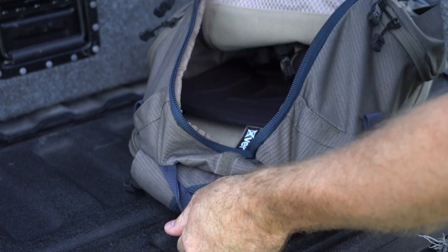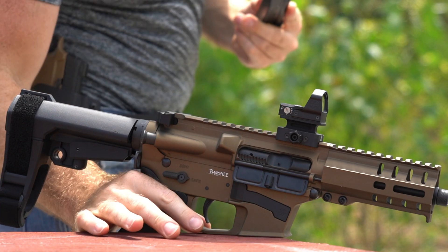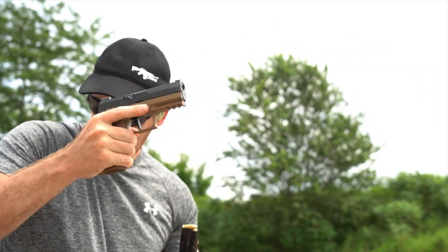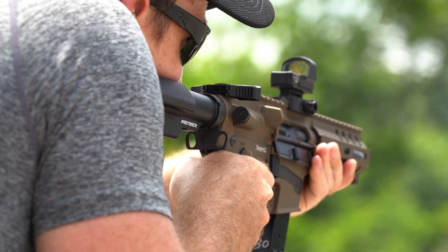Introducing the CMMG Mark 17. The Mark 17 is CMMG's newest offering using our patented radial-delayed blowback operating system. The Mark 17 is designed to use the Sig Sauer P320 or Military M17 magazines and comes with one 21-round magazine.